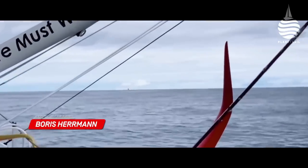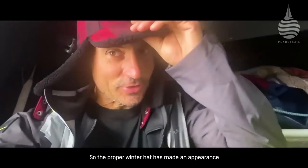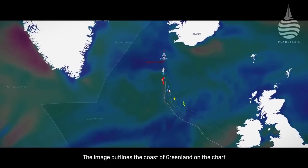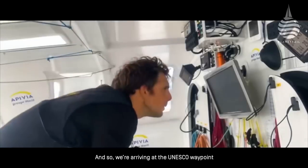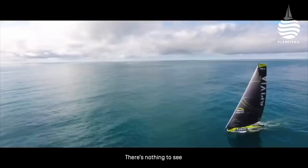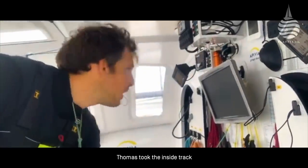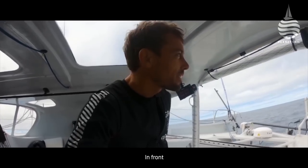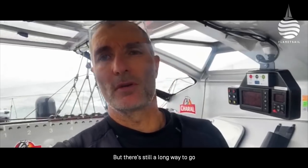We've entered the thick of it with cold and squalls. The image of the Greenland coastline on the chart. We arrived at the UNESCO waypoint. We passed the UNESCO buoy this morning in Icelandic waters — in the lead. After having caught the two boats ahead, I'm very happy. Third position. It could have been better, but the route is still good for the return home.